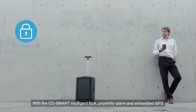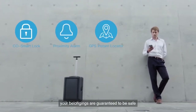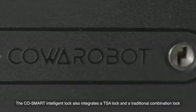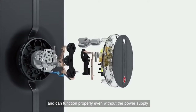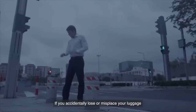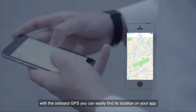With the Co-Smart intelligent lock, proximity alarm, and embedded GPS, your belongings are guaranteed to be safe. The Co-Smart intelligent lock also integrates a TSA lock and a traditional combination lock, which ensures the luggage lock is TSA-approved and can function properly even without the power supply. The proximity alarm will notify you if your luggage leaves your area. If you accidentally lose or misplace your luggage, with the onboard GPS you can easily find its location on your app.